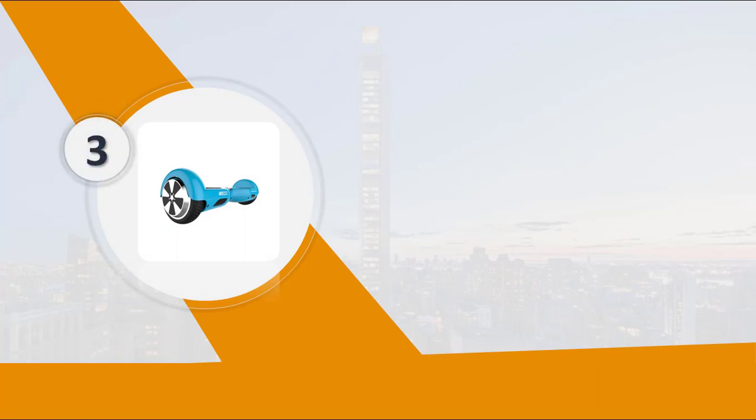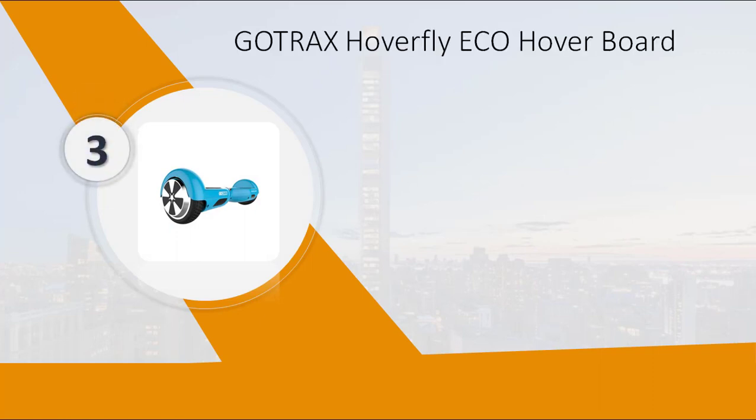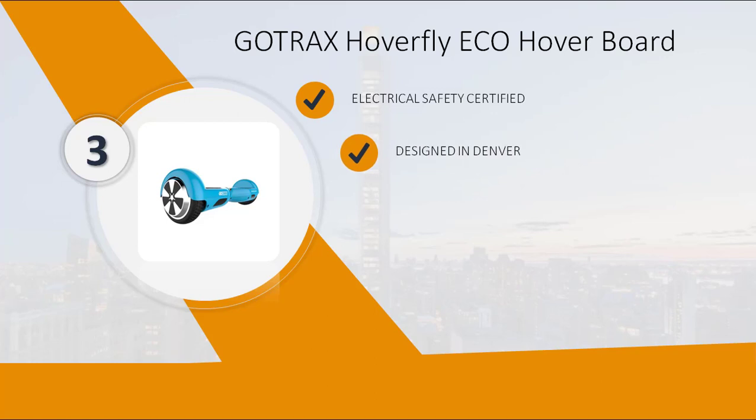Number 3: Gotrax Hoverfly Eco Hoverboard. Electrical Safety Certified. Designed in Denver. Available in vibrant colors.